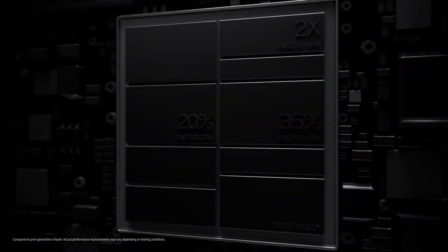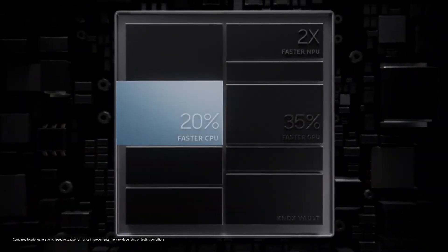All that activity needs power and the Galaxy S21 series is built to perform. It's powered with the fastest and most advanced chip ever used in a Galaxy device, so even your most demanding tasks are a breeze. And with large and intelligent batteries, you get super fast performance that lasts all day.